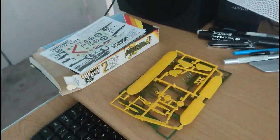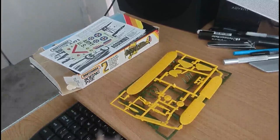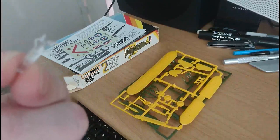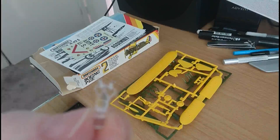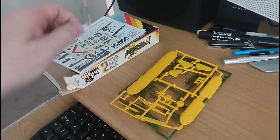Then we have the windscreen. The windshield is really crystal clear and very nicely crafted. The frame on it should paint up very nicely. Quite impressed with that.